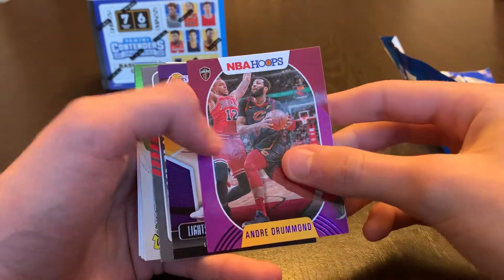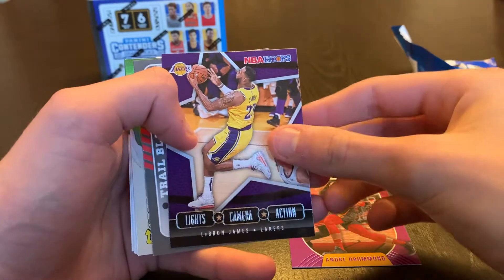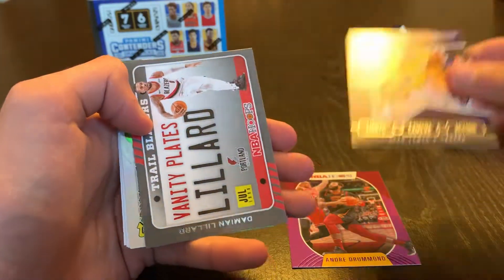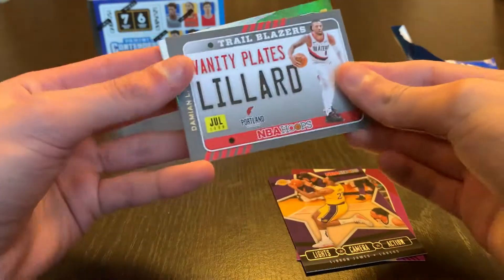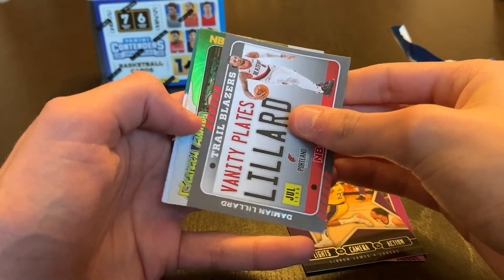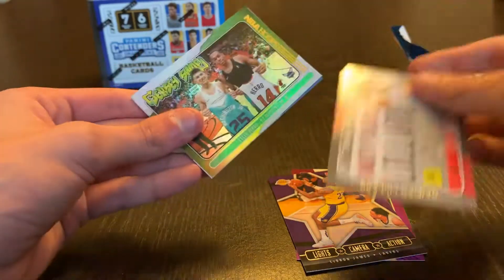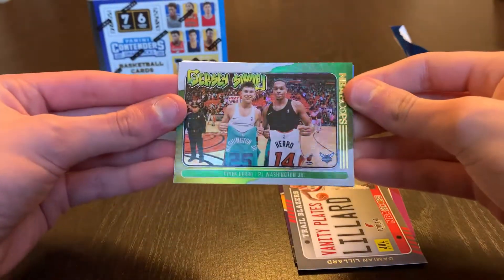The Cavaliers. Nice — LeBron James Lights Camera Action, and then a Vanity Plates Damian Lillard. And behind this we're gonna have a jersey swaps holo of Tyler Hero and PJ Washington.